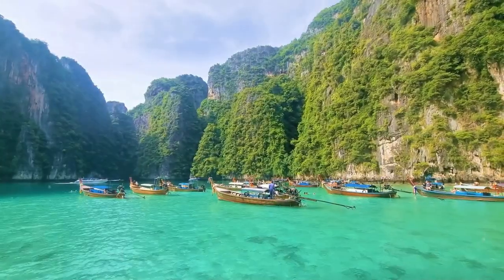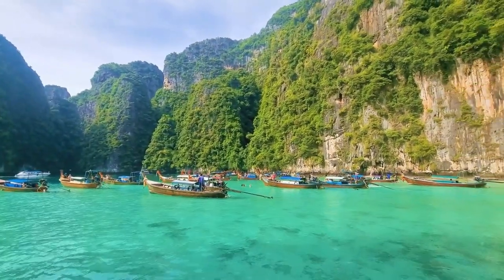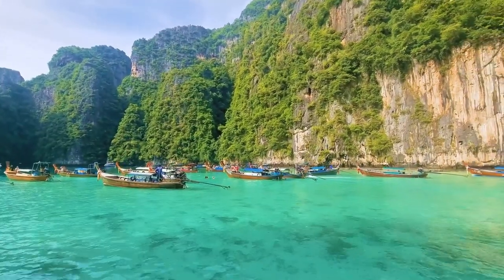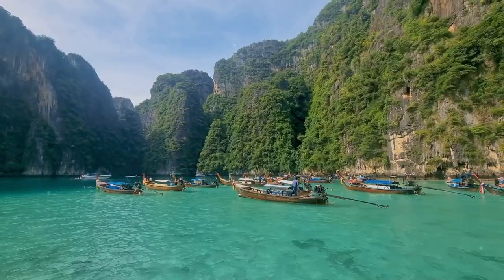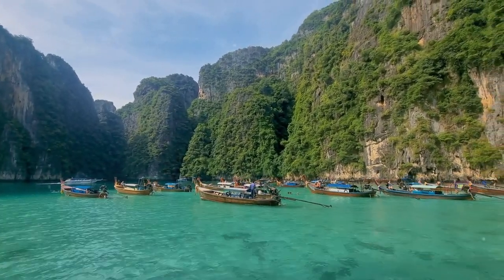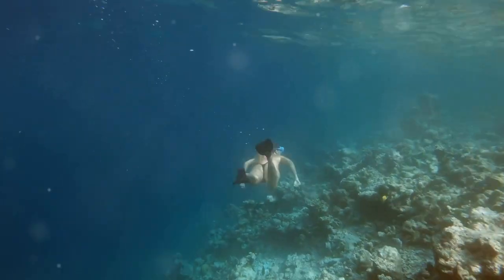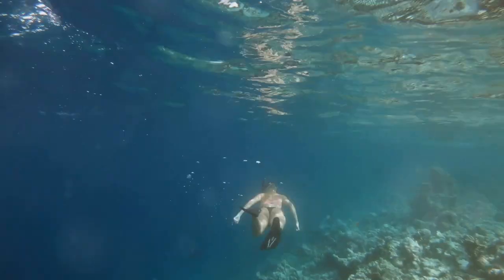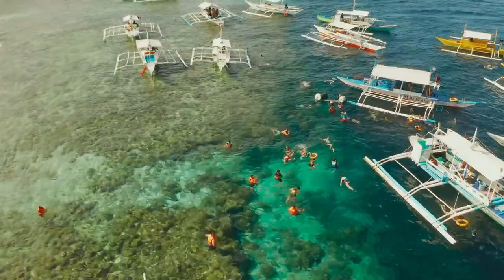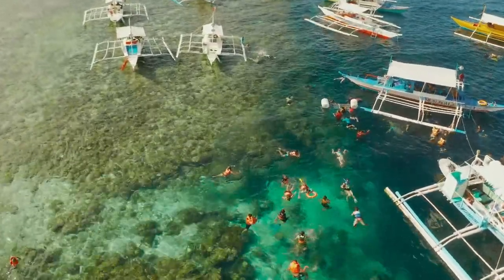Our next destination is Pile Bay, a hidden lagoon nestled within the embrace of Phi Phi Le's towering cliffs. Accessible only by boat, Pile Bay feels like a world away from the crowds, a sanctuary of peace and tranquility. As we slip into the water, we are greeted by a scene of extraordinary beauty. The water here is remarkably clear, allowing us to see deep into the depths below.